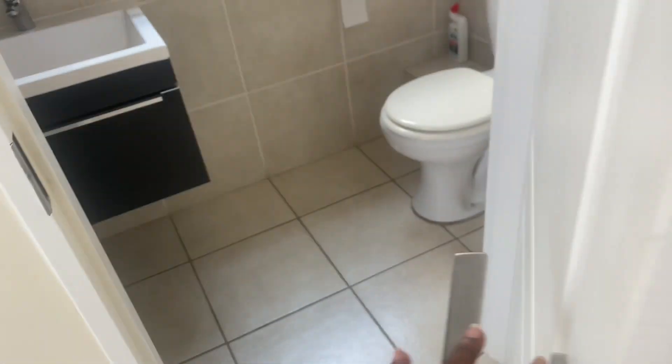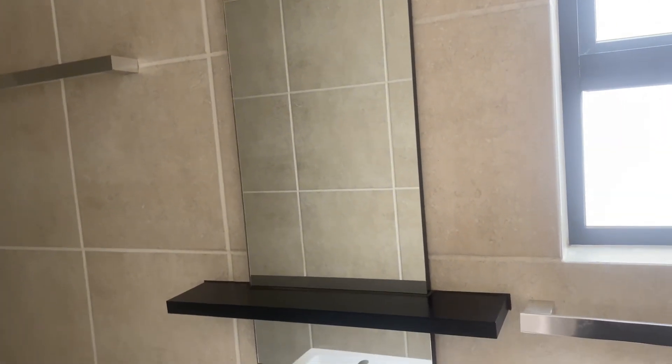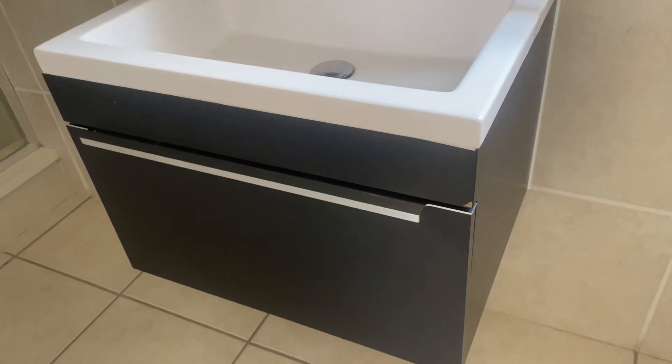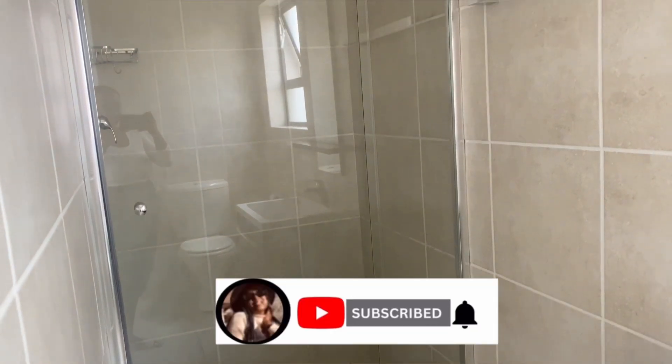From the bedroom there is a door that leads to an en-suite bathroom. You can see there is a toilet seat, a mirror, and a basin with storage underneath. Right along on the other end there is a shower.